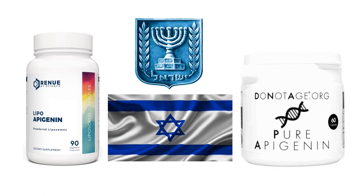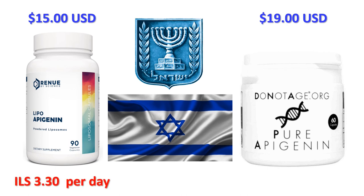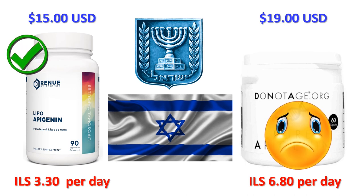Finally, let's head to Israel and Tel Aviv with the zip code 632 9302. Renew by Science shipping to Israel using the USPS international service is $15 US, around 55 Israeli shekels. DoNotAge.org shipping to Israel is $19 US, around 64 Israeli shekels. Including shipping, Renew by Science will cost you around 3.3 shekels per day and DoNotAge.org around 6.8 shekels a day — so Renew by Science is 3.5 shekels a day cheaper, a saving of around 99 Israeli shekels per month.